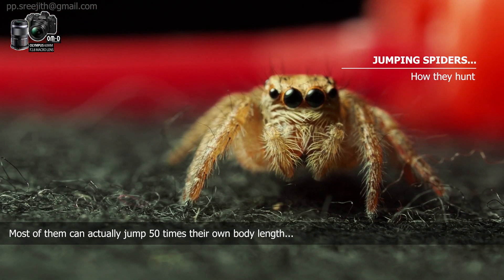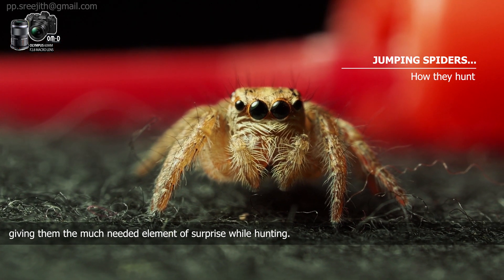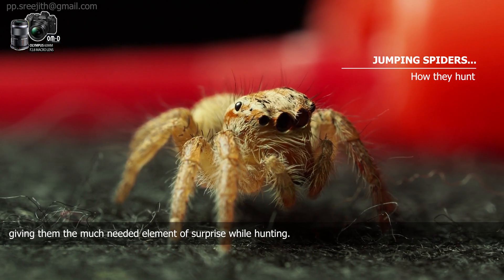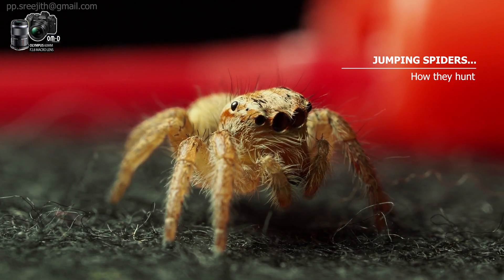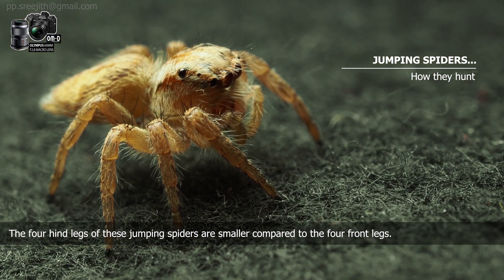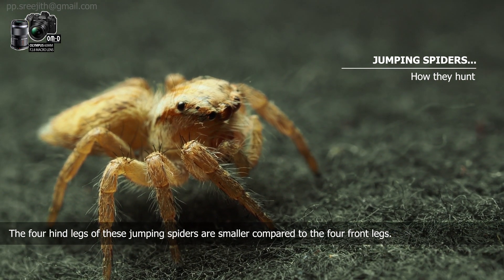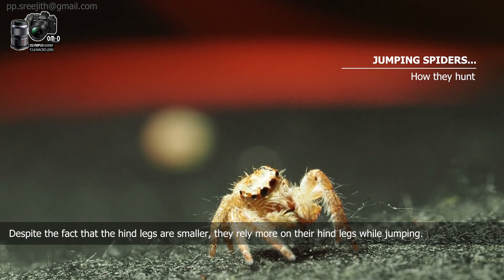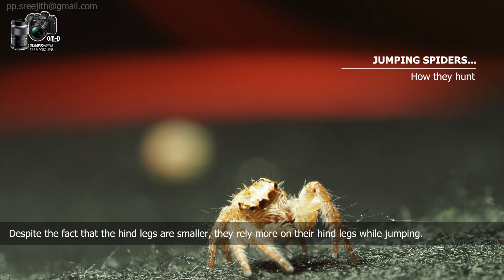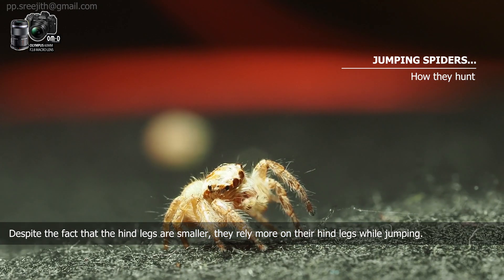Most of them can actually jump 50 times their own body length, giving them the much needed element of surprise while hunting. The four hind legs of these jumping spiders are smaller compared to the four front legs. Despite the fact that the hind legs are smaller, they rely more on their hind legs while jumping.